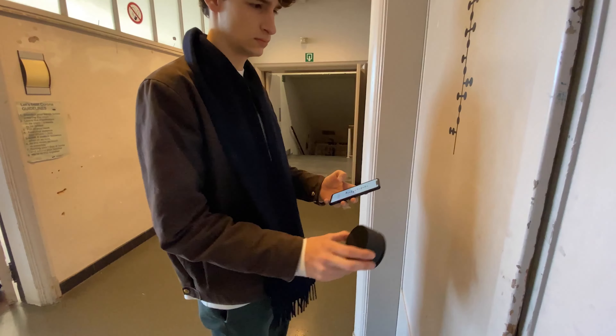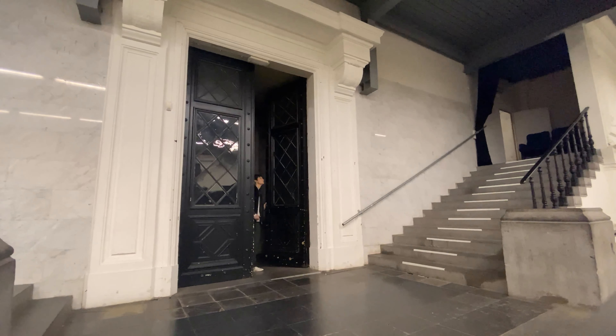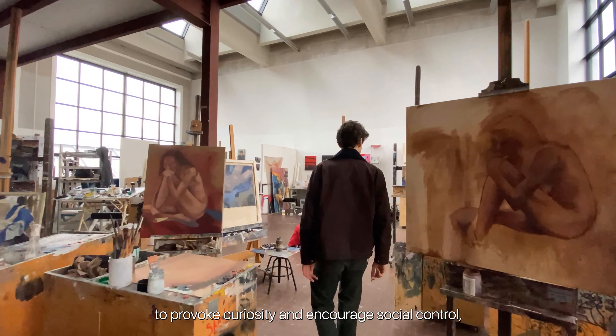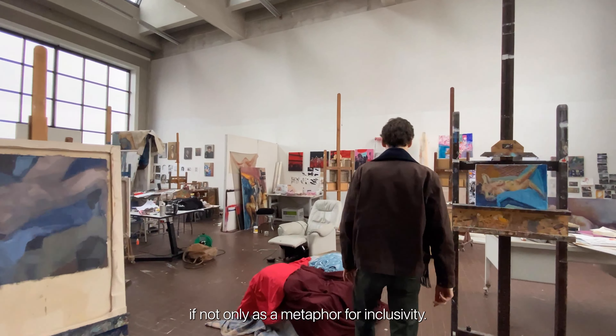Arriving at the booked room, Thomas uses his token to unlock and open the door. We use an open door policy to provoke curiosity and encourage social control, if not only as a metaphor for inclusivity.